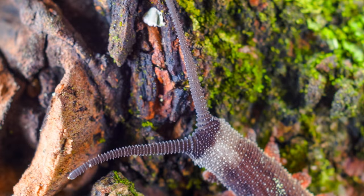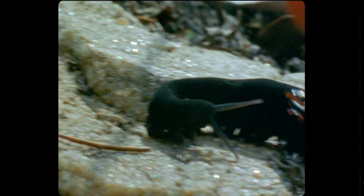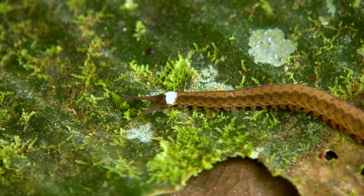With their cuddly and plush-like appearance, the Velvet Worms are a little bit like cats. They have claws, they stalk their prey, and some can even be found hunting in packs.